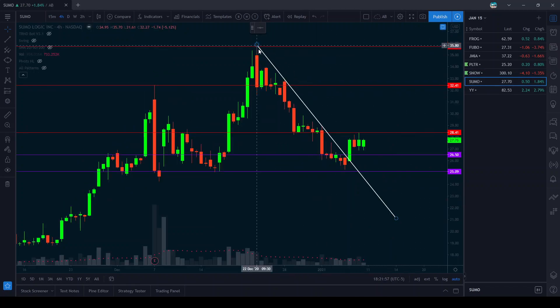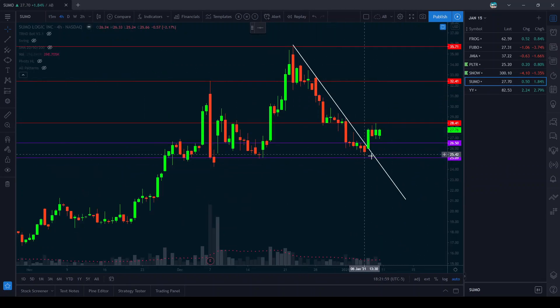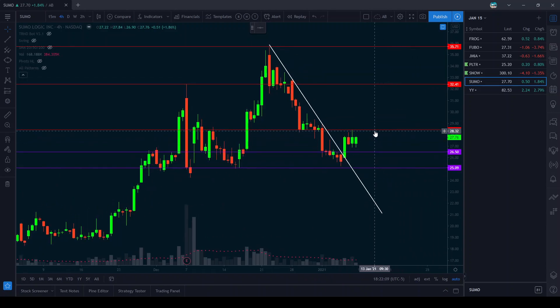Sumo is another one that has broken a downtrend. It's now between a range of 26.50 and 28.50. If we break over this 28.40 area we should retest 32. I like February 30 strike calls here on the break of 28.